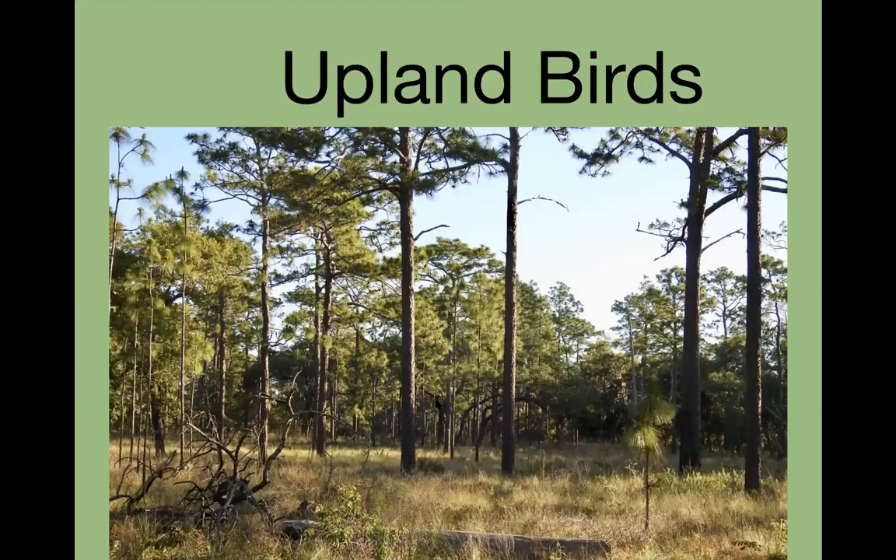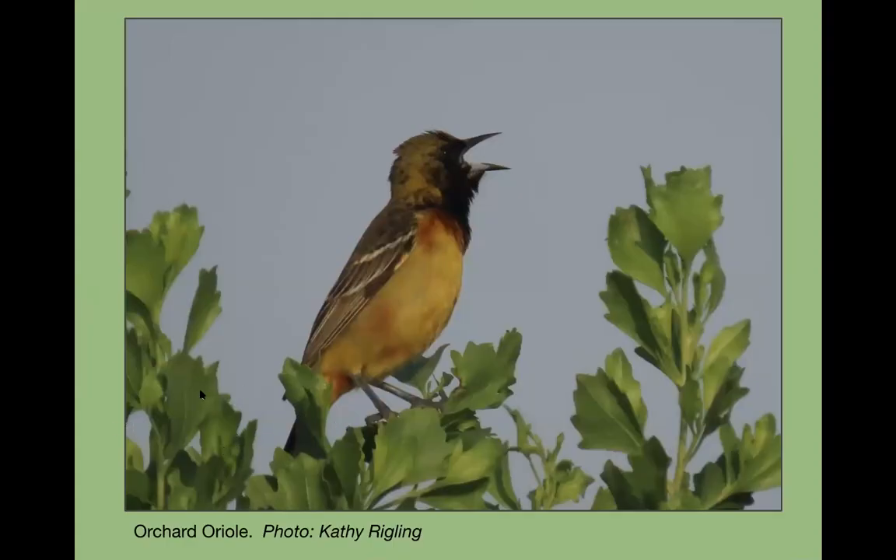A tip for finding prothonotary warblers: look along rivers like the Wekiva River — you'd probably need to kayak or canoe. There's an association with pop ash trees that rot out and have holes they like, so it pays to learn the trees. Now switching gears to upland birds. Here's a young male orchard oriole on the wildlife drive; they arrived for migration around mid-March. Finding them in June is a little hard because mostly they're not singing, and you can't play recordings to lure them.